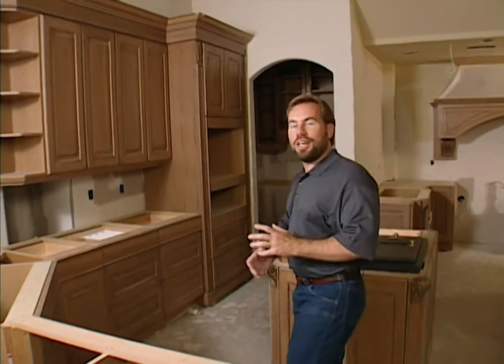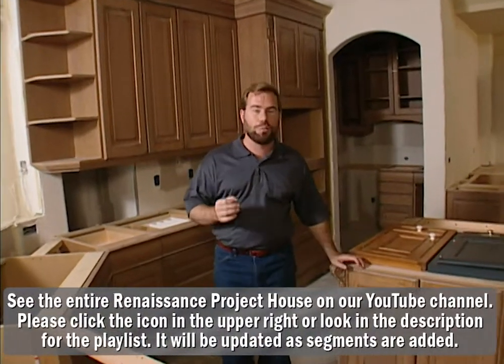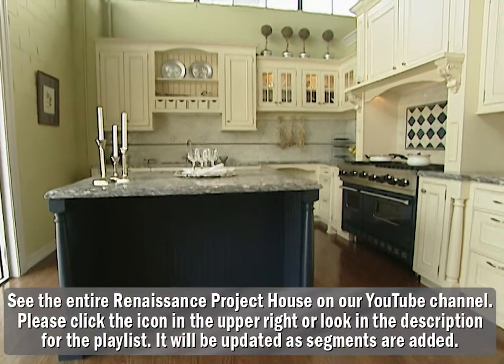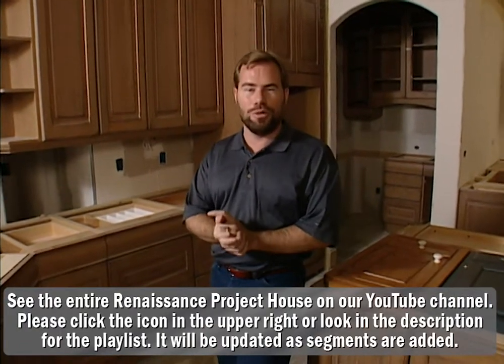As our project house moves along, the guys have started to install our permanent furniture. That's what I call cabinets — permanent furniture — because it's going to be here for the lifetime of the house. Wood Mode has helped us out with cabinets. Wood Mode builds really high-end, custom cabinets. Since we're building a million-dollar house, we thought it would be appropriate to use them in here.